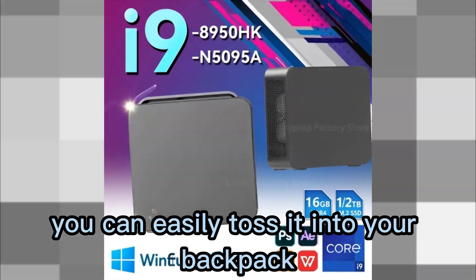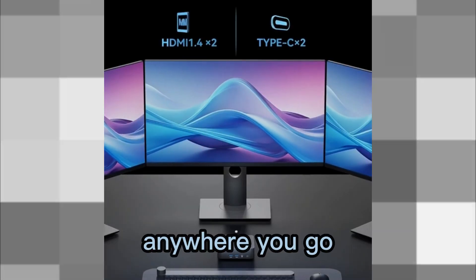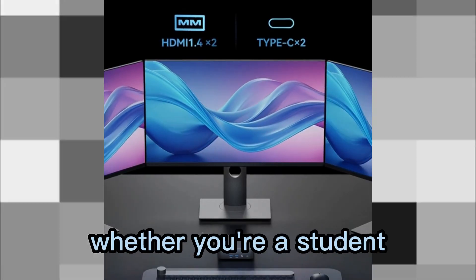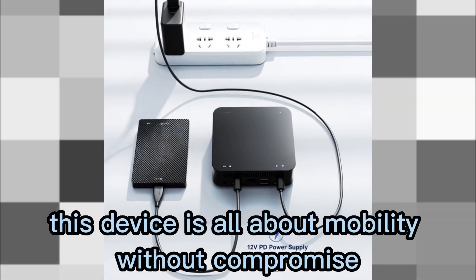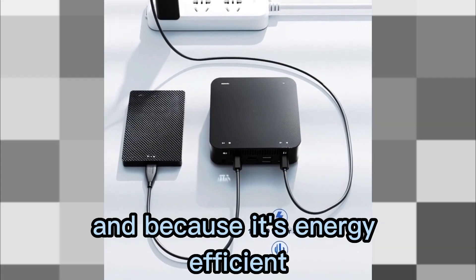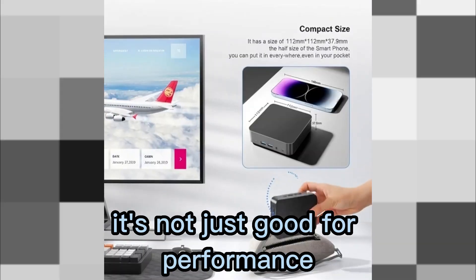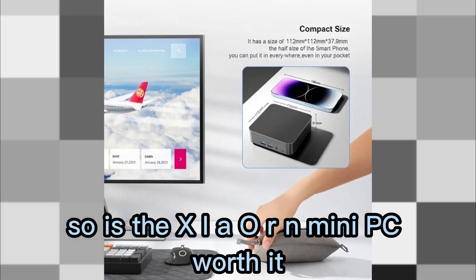You can easily toss it into your backpack, connect it to any monitor, and instantly have a powerful workstation anywhere you go. Whether you're a student, content creator, or digital nomad, this device is all about mobility without compromise. And because it's energy efficient, it's not just good for performance — it's also environmentally friendly.